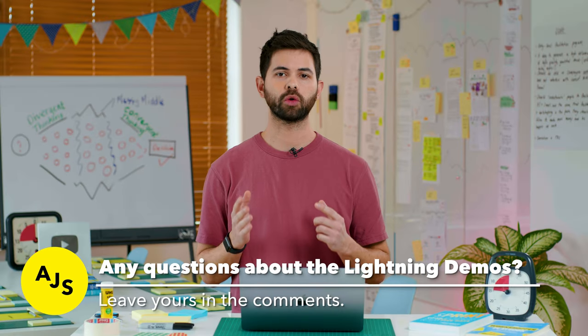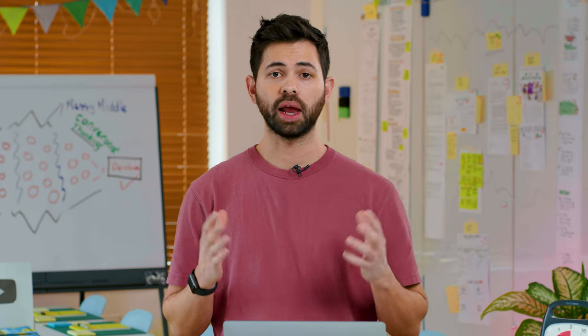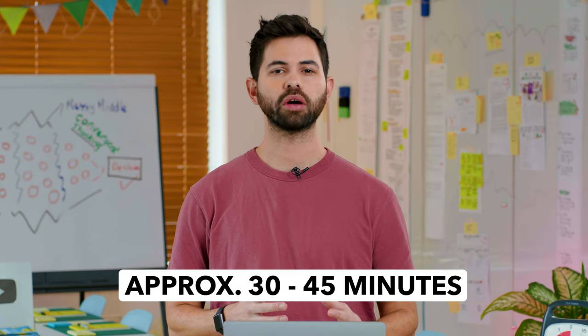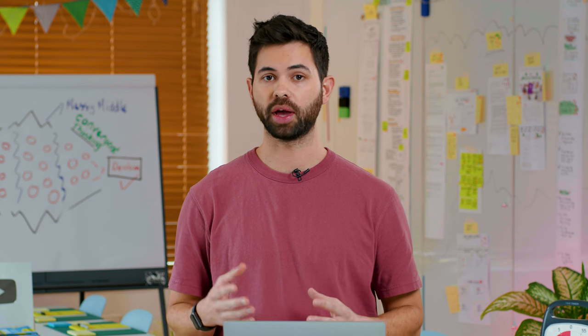While you're watching this video, if you have any questions about the Lightning Demos exercise, please leave them in the comments below. The Lightning Demos exercise will take approximately 30 to 45 minutes depending on how many participants you have in your workshop.